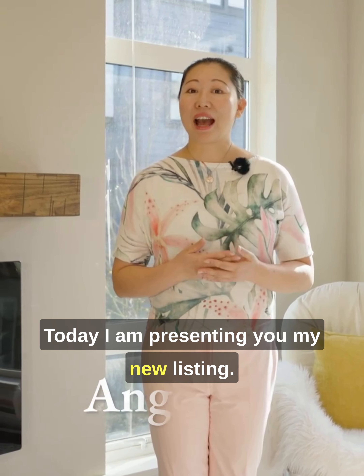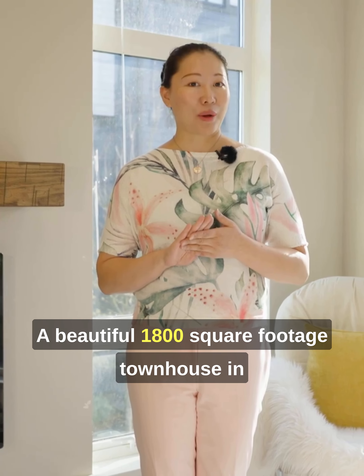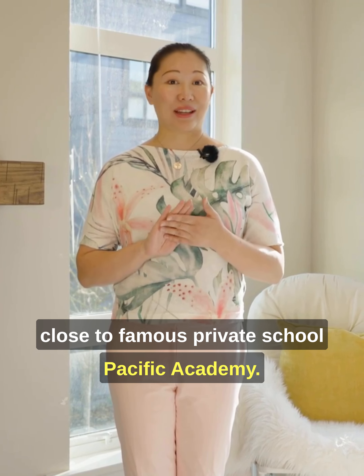Hi, I am AJ Song. Today I am presenting you my newest thing, a beautiful 1800 square footage townhouse in a highly demanded Fraser Heights area which is close to a famous private school, Pacific Academy.